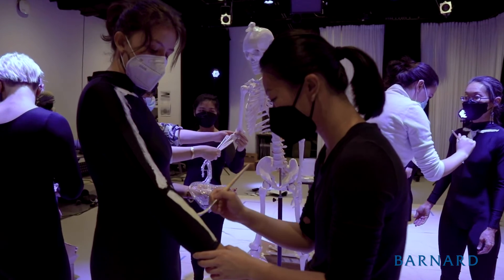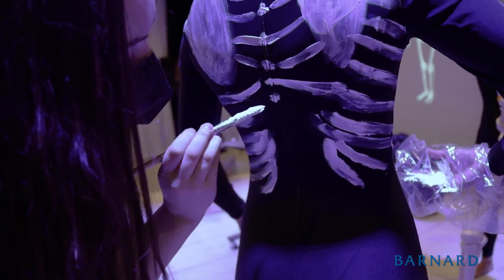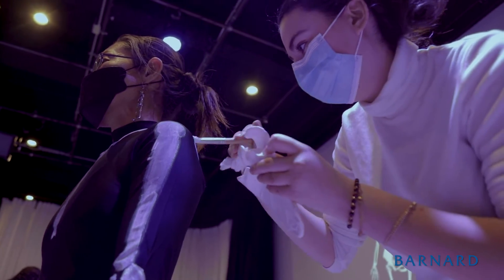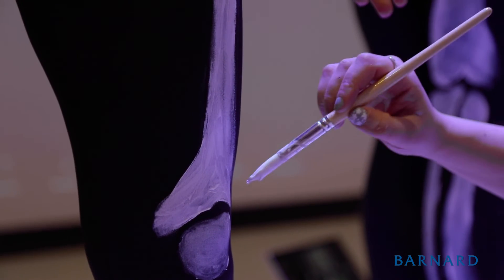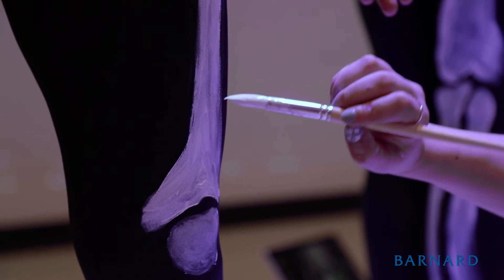In anatomy lab, one of the things we did was to paint the skeleton on unitards. This is a very important aspect of my class because it gave students the opportunity not just to name all the bones and know what they are, but where they are in our bodies.